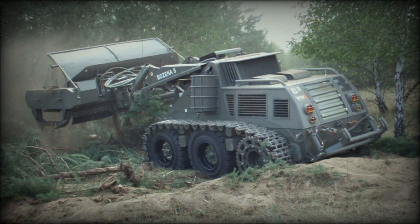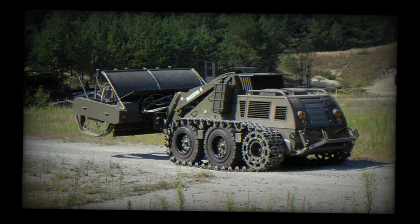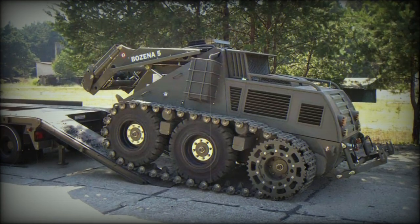With tracks, the prime mover has a width of 2,400 millimeters, and the flail extends to 3,350 millimeters. The height of the prime mover is 2,400 millimeters. In terms of weight, the Bozina 5 has a total weight of 12,340 kilograms including the flail, while the prime mover alone weighs 10,240 kilograms. The flail weighs 2,100 kilograms, and the tiller weighs 2,900 kilograms.